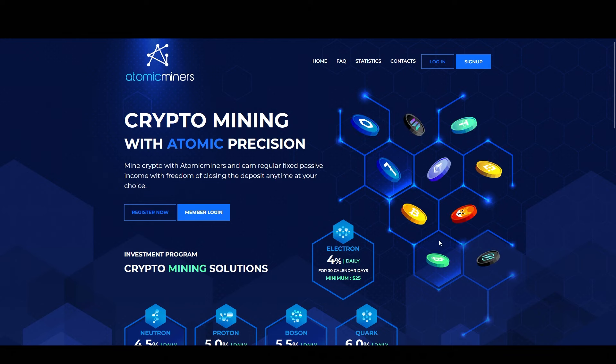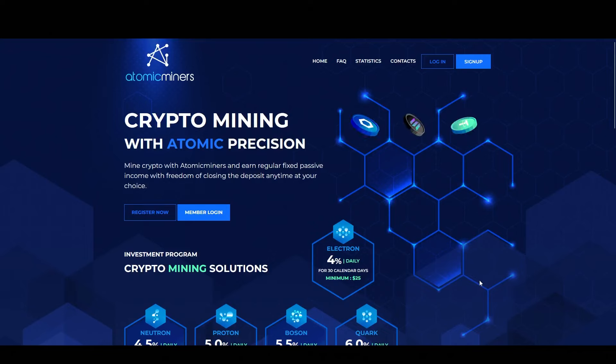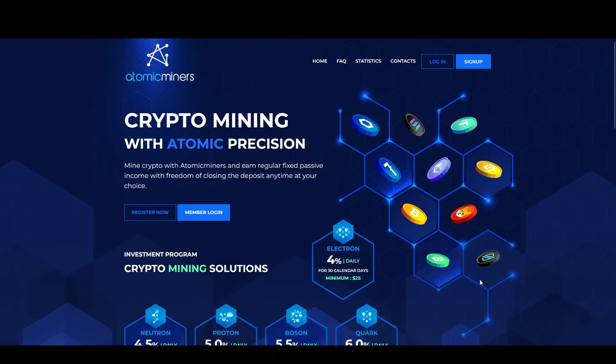Atomic Miners is basically a yield project that allows you to deposit money and receive a fixed return on that money over a given period of time. They have different plans to choose from, with each plan having a different time period and a different amount of return. So the longer the time period, the greater the return. Also with this one, you can get really great returns and withdraw them instantly. And we are going to be taking a look at those returns here in a minute.